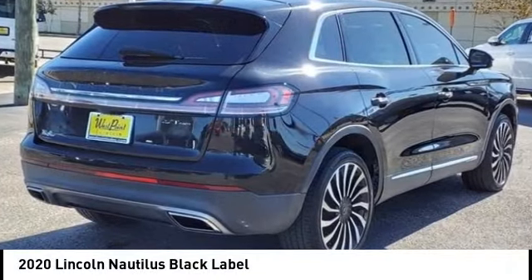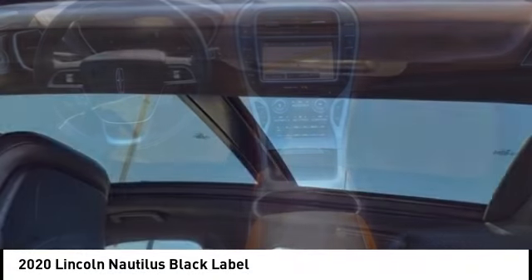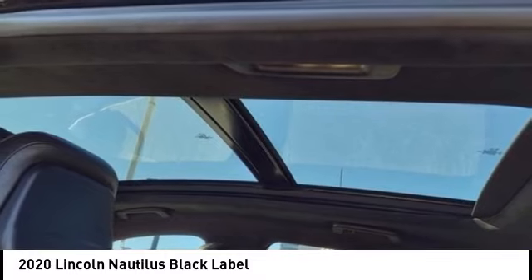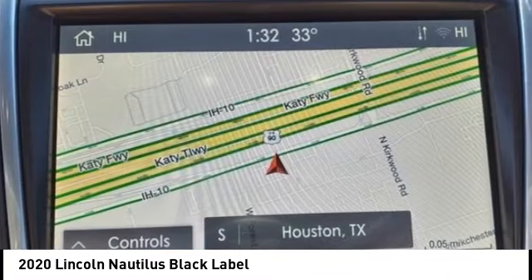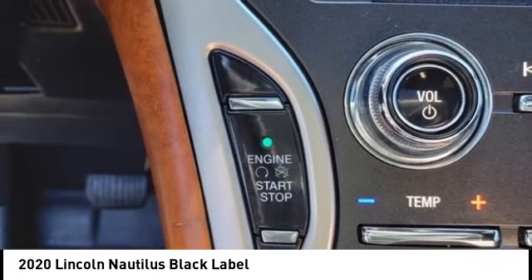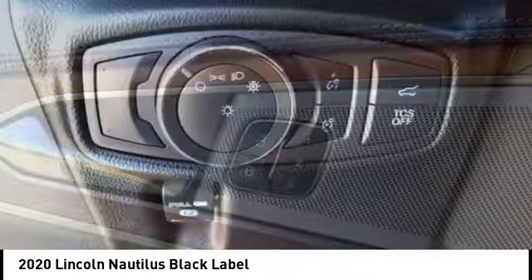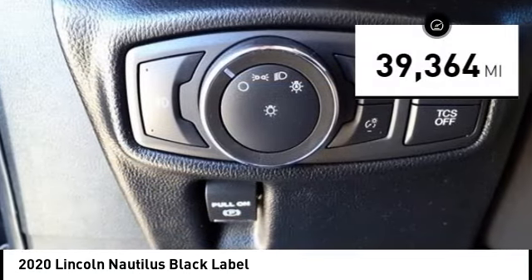You are going to love the 2020 Lincoln Nautilus. The Lincoln Nautilus crossover provides you with all the functionality you need in a vehicle — plenty of space, lots of safety and technology options, and a high-end interior feel makes this the perfect vehicle. This vehicle has less than 40,000 miles.